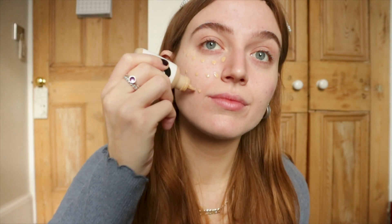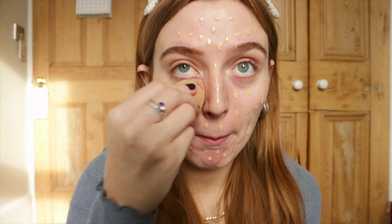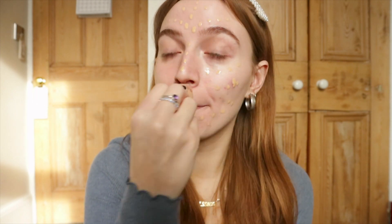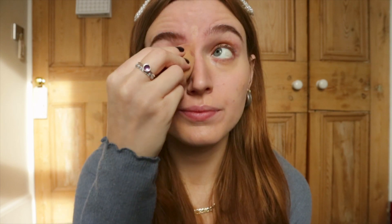Now time for skin tint. Skin tint's job is to basically even out your skin tone without giving that full coverage look. This works really well if you're like me and have red patches rather than spots. Now we're going to go in with concealer. This concealer uses elastic micro waxes which move with your skin rather than being cakey, so it's really good for covering dark circles and spots while looking dewy and natural.